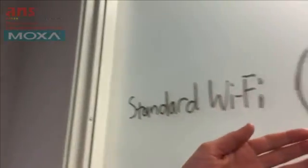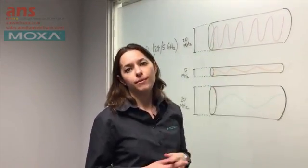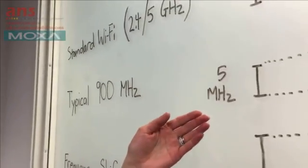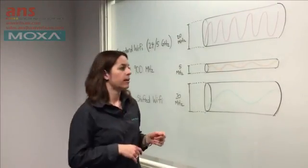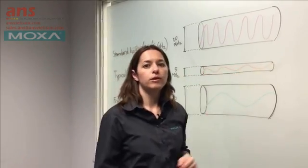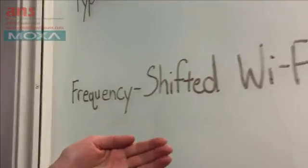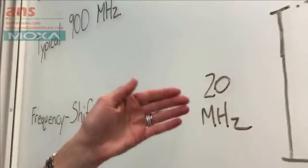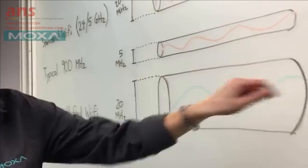Standard Wi-Fi operates at 2.4 and 5 GHz and has a channel width of 20 MHz. The shorter wavelength of Wi-Fi tends to limit the communication distance it can cover. Typical 900 MHz installations will usually have a channel width of around 5 MHz, which will drastically limit the amount of bandwidth available. The benefit of 900 MHz is that the longer wavelength will give you a much greater communication distance than standard Wi-Fi. Frequency shifted Wi-Fi combines the best of both worlds — the 20 MHz channel width of traditional Wi-Fi combined with the longer wavelength of 900 MHz communication, allowing both long distance and high bandwidth at the same time.